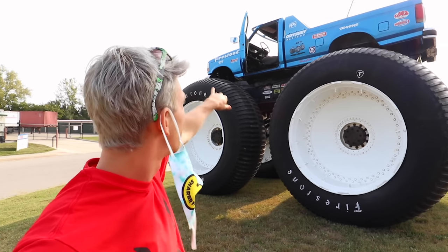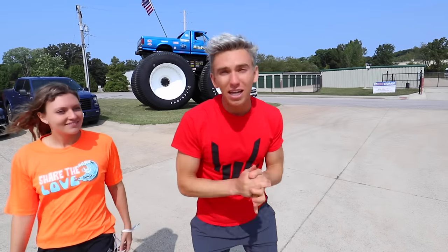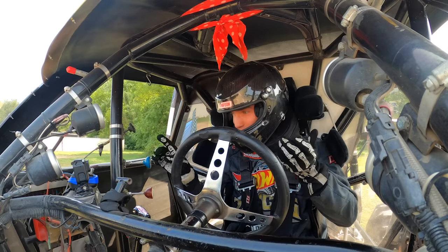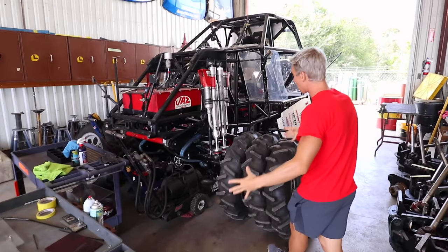The good news is I made it down, but the bad news is I left the door open. I'm just going to have to tell them I left the door open. Before we hop in a monster truck and drive it, we got to learn how they're made and get a little instruction, because it's a little bit different driving a monster truck than it is a car. So back here is the Bigfoot shop — this is where they make and rebuild the monster trucks.